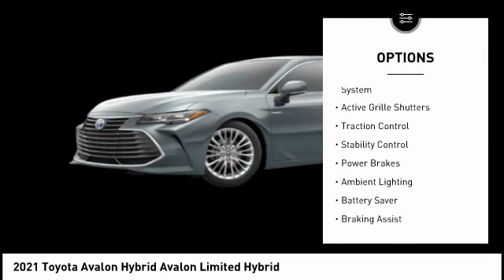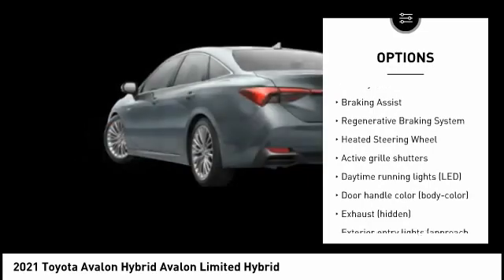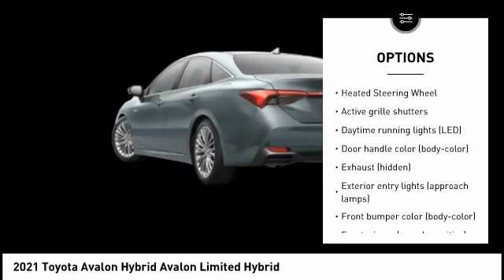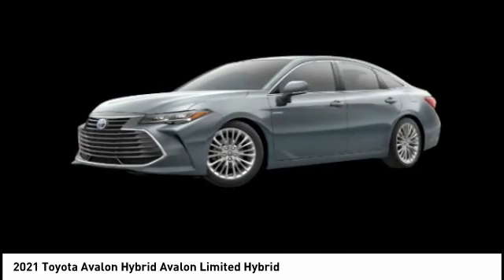Tire pressure monitoring system, active grille shutters, traction control, stability control, power brakes, ambient lighting, battery saver, braking assist, regenerative braking system, heated steering wheel.